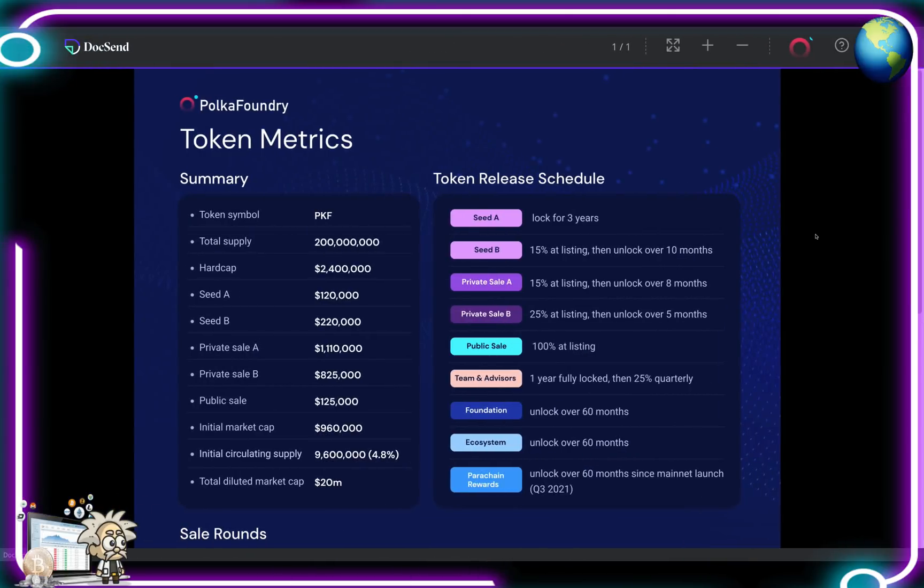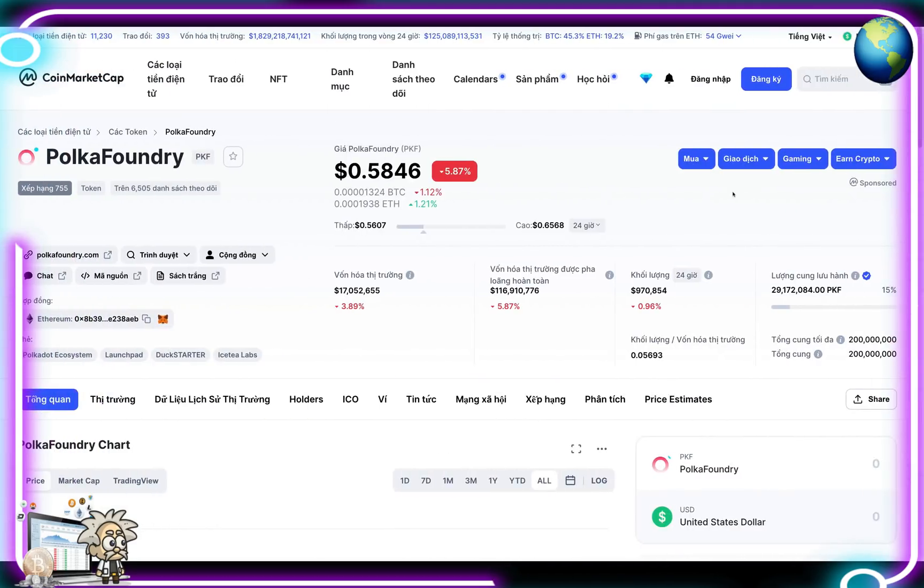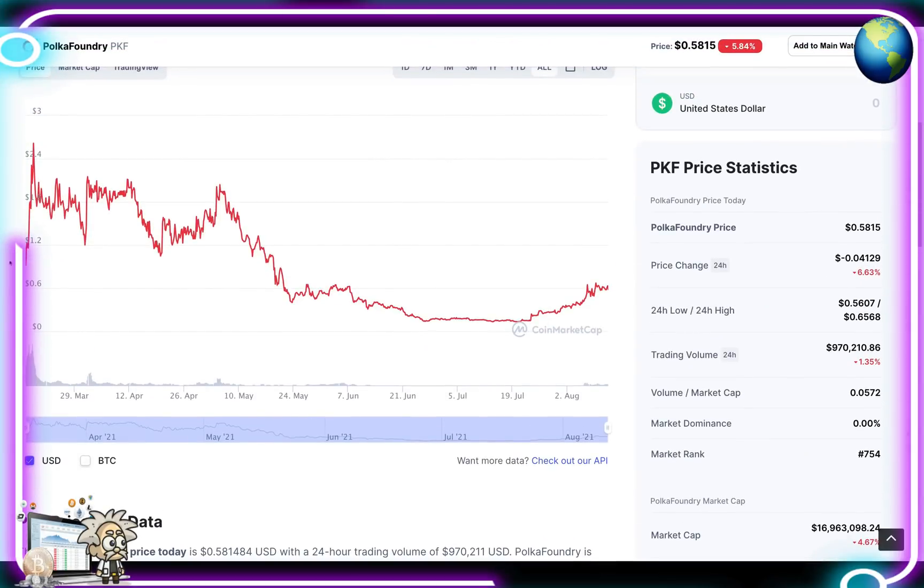Looking at their token metrics — the token ticker is PKF, it is an ERC-20 token. Total supply is 200 million PKF, their initial market cap was $960,000, and their circulating supply is a little over 29 million tokens. On CoinMarketCap they're trading at a little over 50 cents, approximately 5% down on the 24-hour change. Their market rank is number 754, and their trading volume is a little under a million dollars.